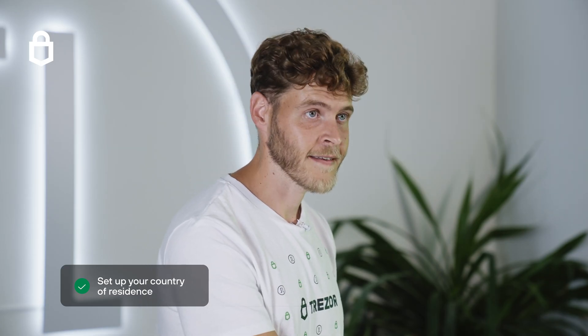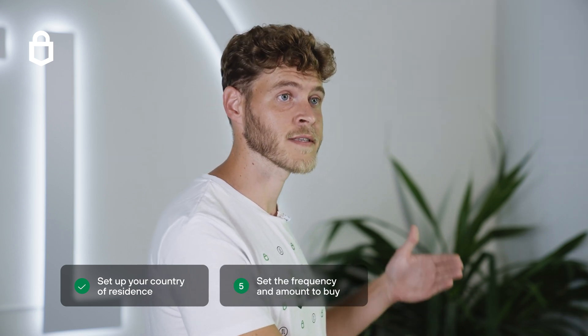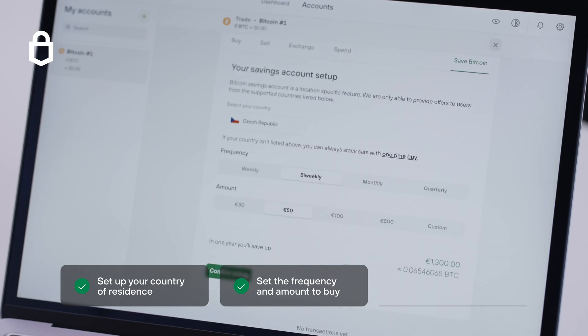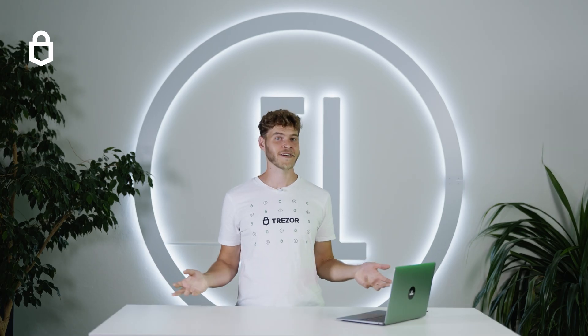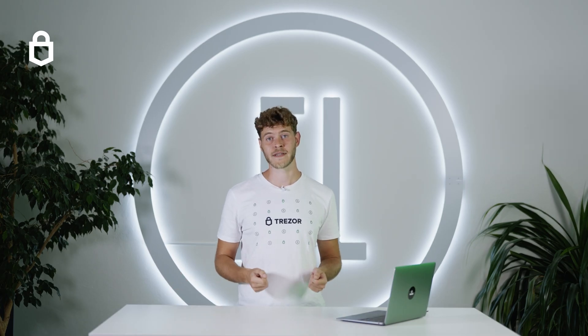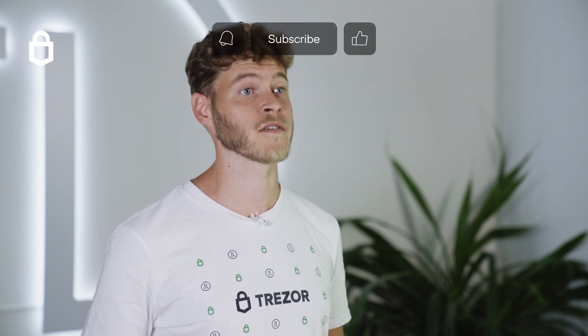Once your country is set, just say how much fiat you would like to save as Bitcoin and how often. Finally, click confirm setup to be redirected to Inviti.io, our sister company, to complete the registration process. And that's all there is to Bitcoin savings in Trezor Suite. Set it, forget it, and watch your savings grow.